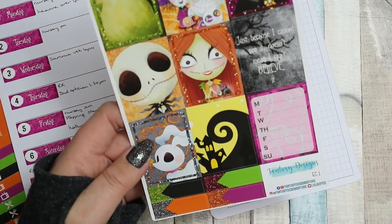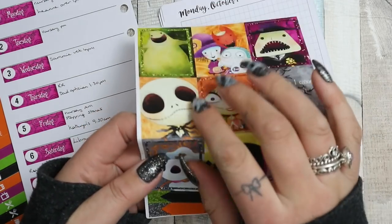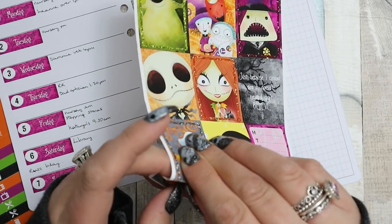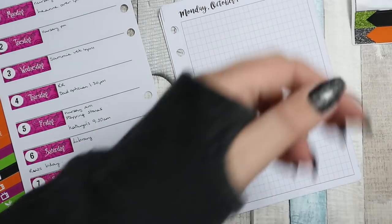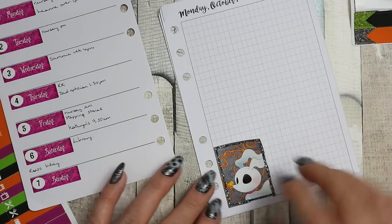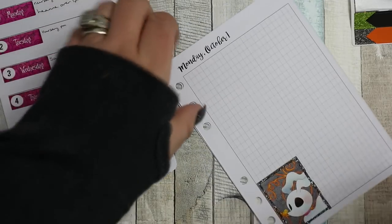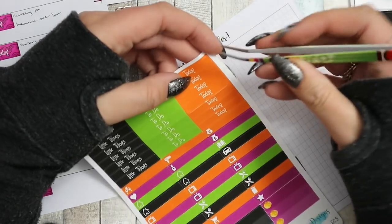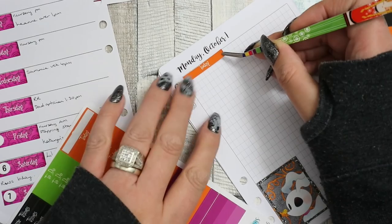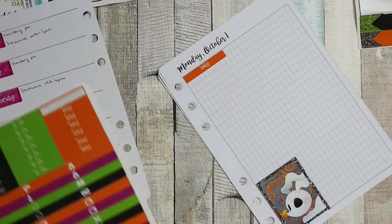I'm probably going to use a box every day, so I'm going to want those two pages next to each other. I'm going to use Zero on Monday because I love him - he's such a cutie. I'll just put him down here. I feel like this can be more of a decorating and functional, back-planning journaling type of a deal. That day we had nursery.